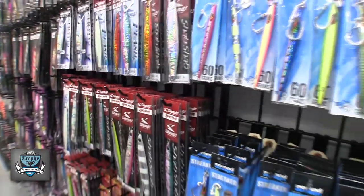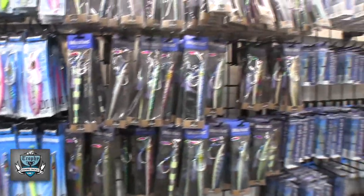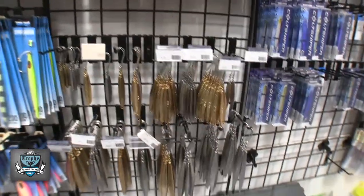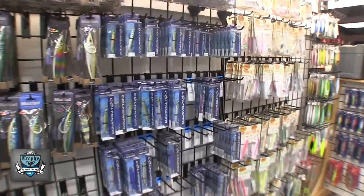We also have the usual suspects. We have the Nomad jigs, pretty much all of them — the Gypsies, the Streakers, and the Buffalo jigs. We have Mustad jigs, the Daggermans, and the Moonrizer jigs. Shimano Coat Snipers.